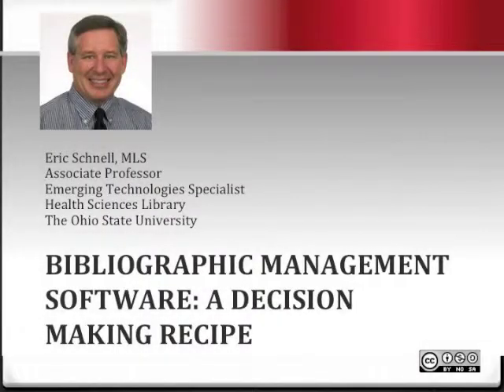This is Eric Schnell, Associate Professor and Emerging Technology Specialist at the Health Sciences Library at The Ohio State University. This video, Bibliographic Management Software: A Decision-Making Recipe, is being made available through the Creative Commons Attribution Non-Commercial Sharealike License.